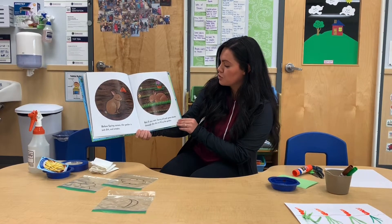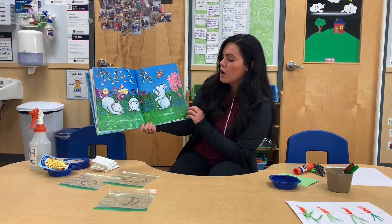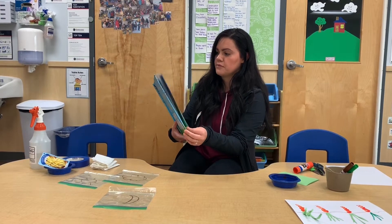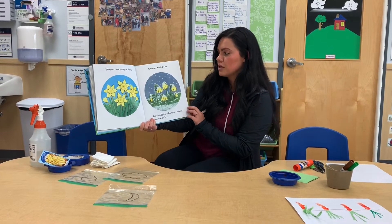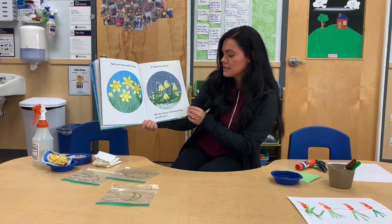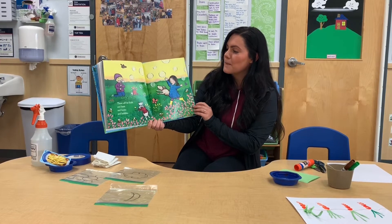But if you wait, spring will push green shoots through the dirt and fill up the garden. And spring will call out the pussy willows and new kittens too. Spring can come quickly or slowly — it changes its mind a lot. But when spring finally is here to stay, you will know it. There will be buds and bees and boots and bubbles.